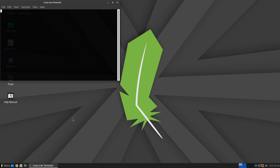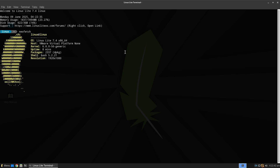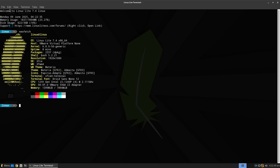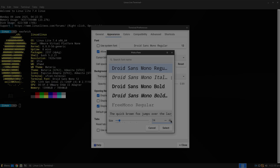Linux Lite is best for first-time Linux users who want a Windows-like experience, and anyone looking for a stable, well-supported distro that still runs comfortably on modest hardware. Minimum requirements: 1 GHz dual-core processor, 2 GB of RAM, and 20 GB of free disk space.